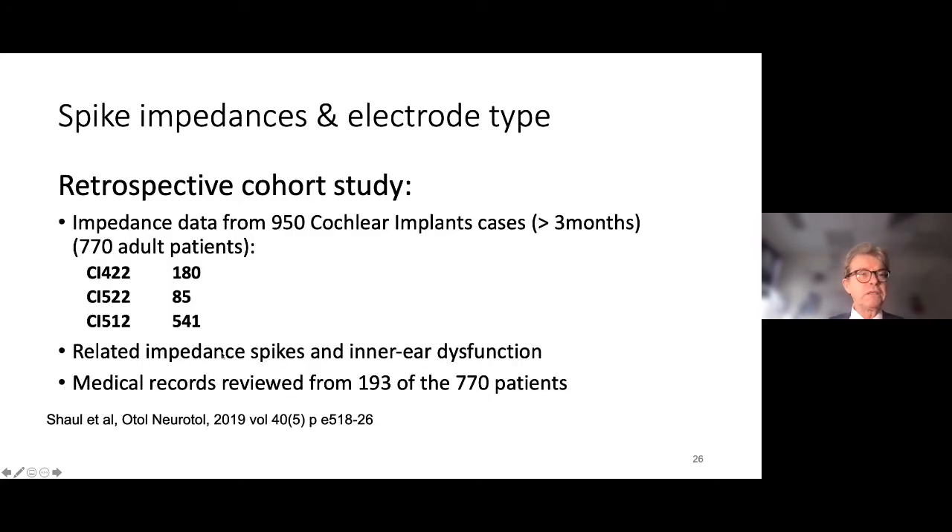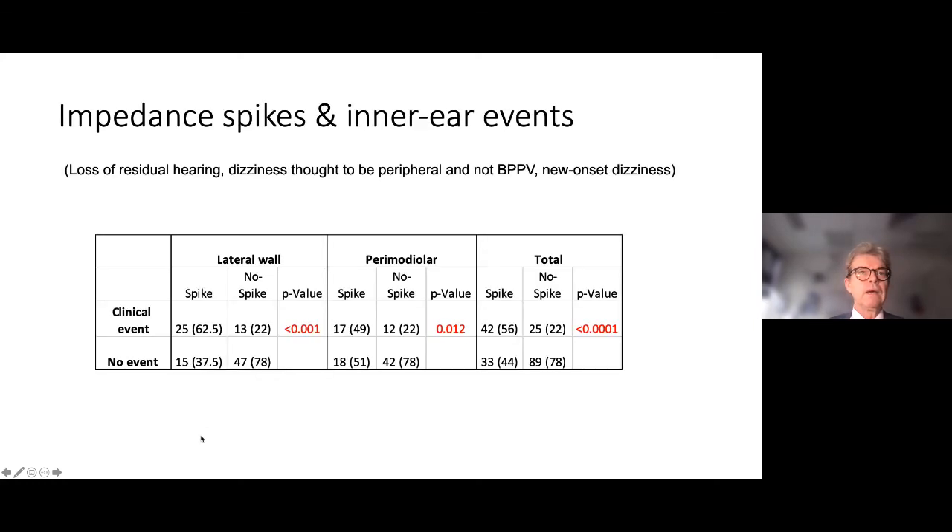We then explored in a retrospective study whether this was special to the slim straight electrode or whether it occurred with perimodiolar electrodes such as the CI512. Clinical events — meaning dizziness and/or hearing loss, but not BPPV — were associated with impedance spikes and occurred with similar frequency in both lateral wall and perimodiolar electrodes. So this is not electrode-type related; it is more a phenomenon of dysregulation of the inner ear environment, associated with loss of residual hearing — likely an acute inflammatory response.